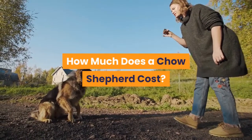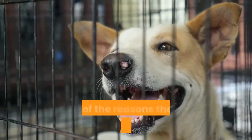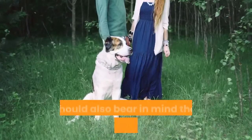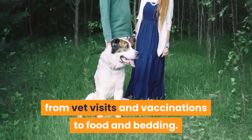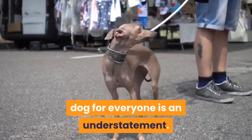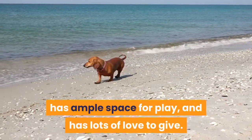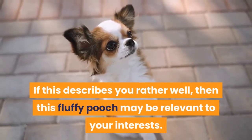How much does a Chow Shepherd cost? The hybrid's initial cost ranges from $250 to $750. One reason they are cost-effective is that they're not as trendy as some designer dog contemporaries. As with any dog, bear in mind the total cost of ownership — from vet visits and vaccinations to food and bedding. To say that the Chow Shepherd isn't a dog for everyone is an understatement. The ideal owner is experienced, likes to be active, won't be gone for long periods, has ample space for play, and has lots of love to give. If this describes you, then this fluffy pooch may be perfect for you.